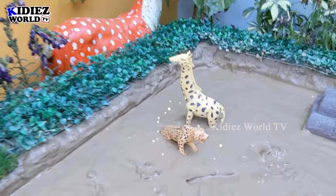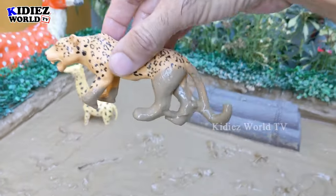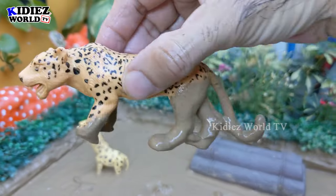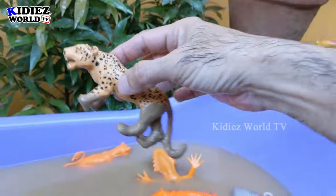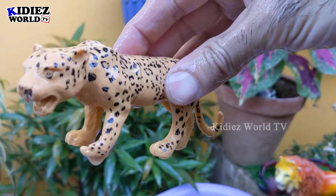The next one we have is a leopard — another big jungle animal who is very fast on his feet and finds lots of food in the jungle, so they are happy there. Let's make him clean. Here we go, leopard!